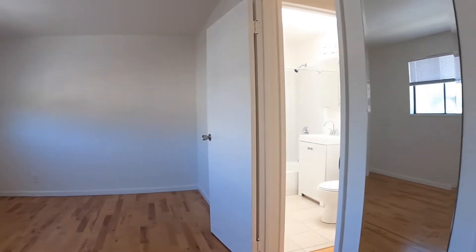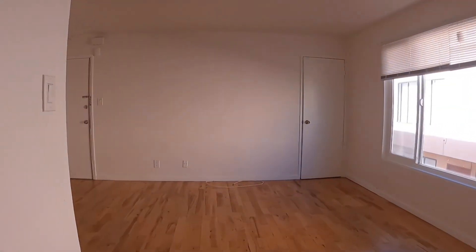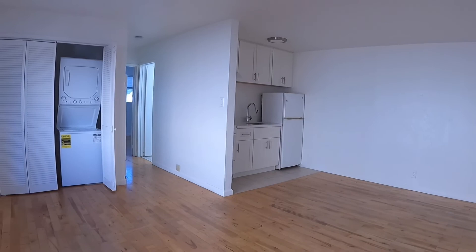There is the closet for this room. If you are interested in this unit, please go to rentalsnsf.com. Thanks.